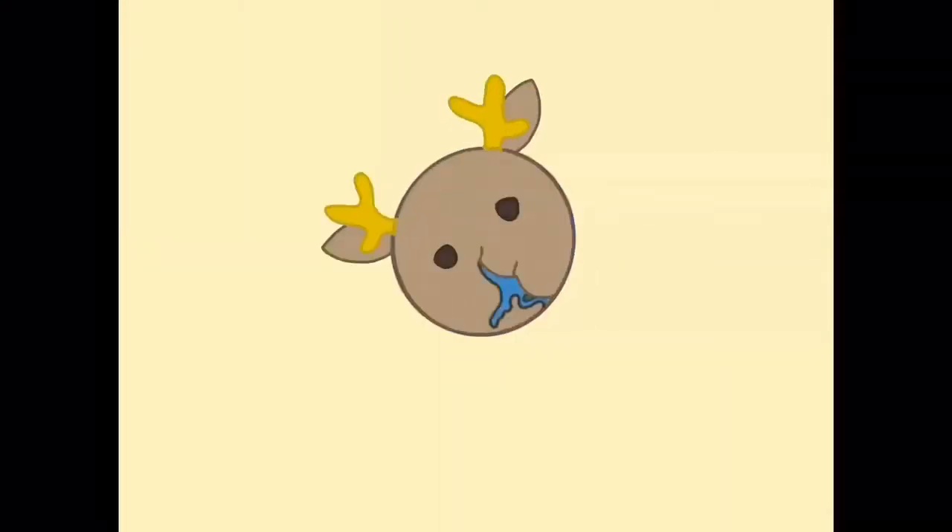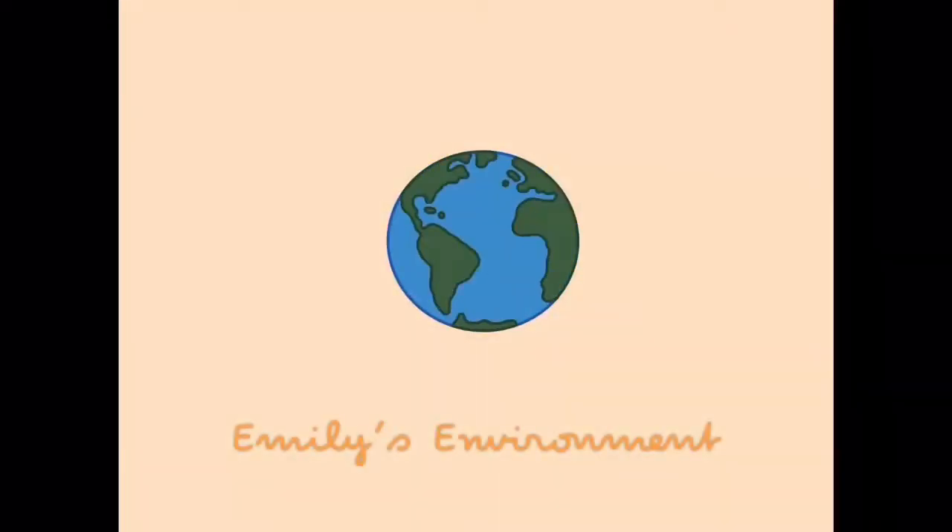Hi, my name is Emily and I'm a teen environmentalist. I wanted to start a company spotlight series where I take companies that I love, that I use, that I really think are great and doing good things for the planet, and I'll be showing what they do and their products for you guys.